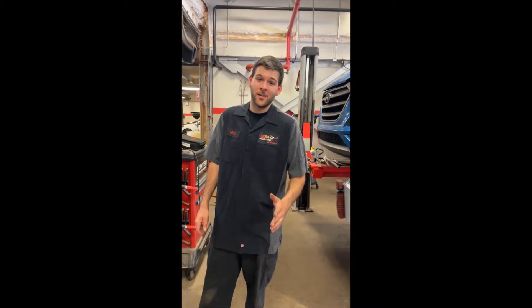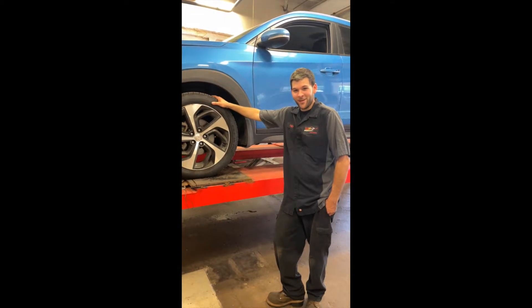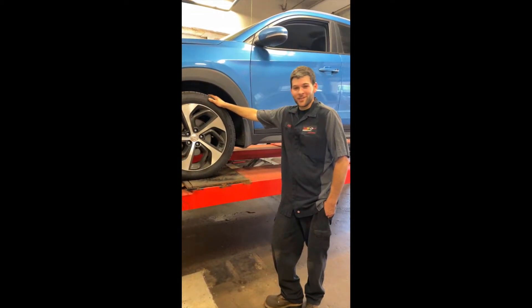Hey, this is Nick from Rad Air, downtown Cleveland. I just wanted to talk to you guys about the importance of having your alignments checked and when to have them done. In Cleveland, the roads aren't the best — we hit a lot of potholes — so it's important to check your alignment.